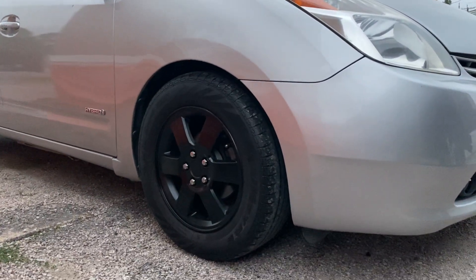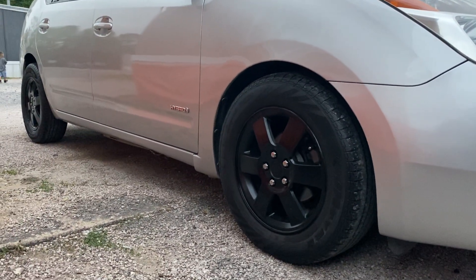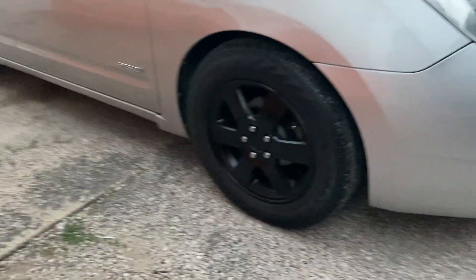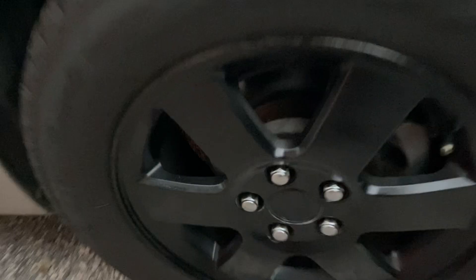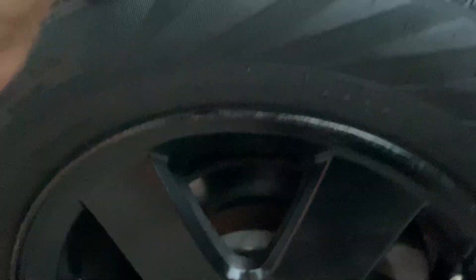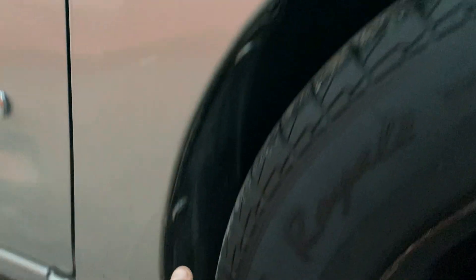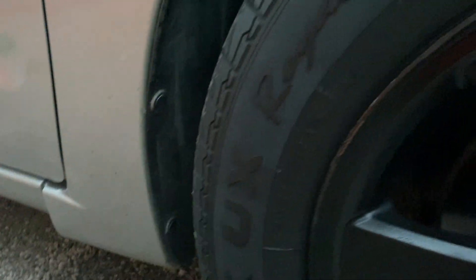As you guys can see, these are actual alloys — they're not hubcaps. What the previous owner did is he actually had them on his Scion TC and they didn't fit on there. You guys can see — there's the spacers back there, and the wheel gap is original. It's like these wheels were the original wheels to this car. It looks way better. It doesn't rub anymore because the other wheels would rub on this a lot.